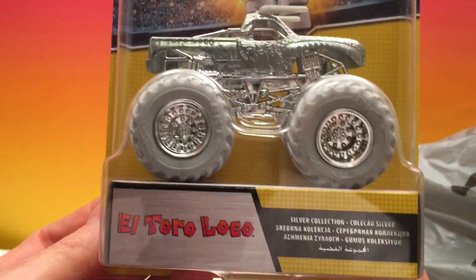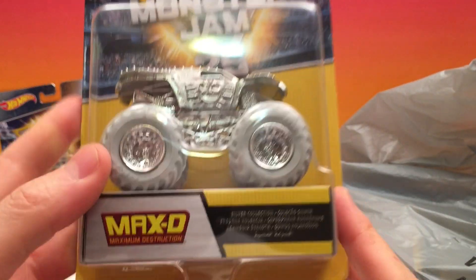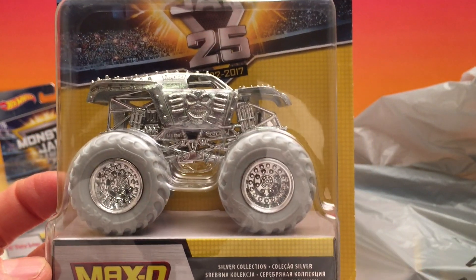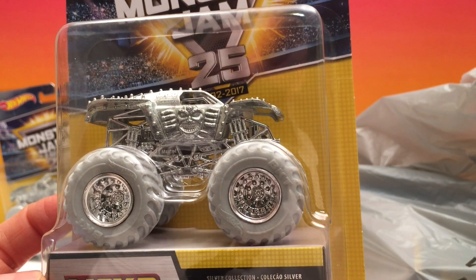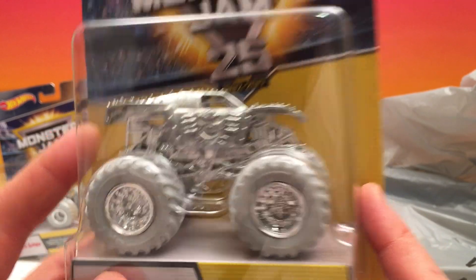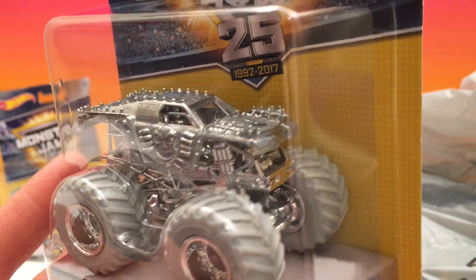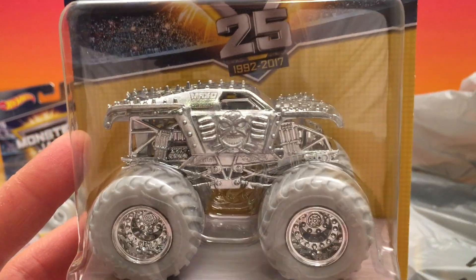So this is El Toro Loco. Next we have my favorite truck, Max D. I have a lot of Max D's in all the different types — big ones, 1:24 scale, 1:64 scale, rev treads, remote control. I collect as many Max D's as I can because I love them. So this is our silver one and he looks pretty cool.